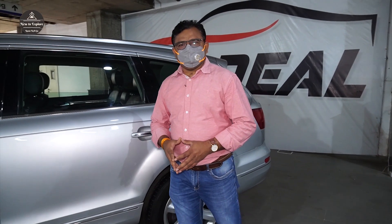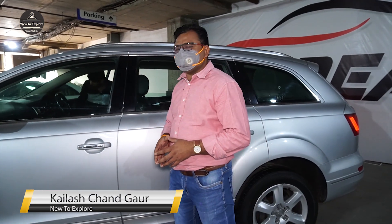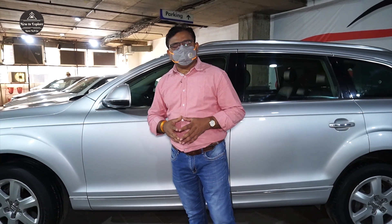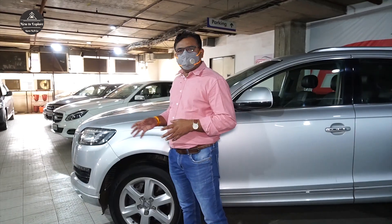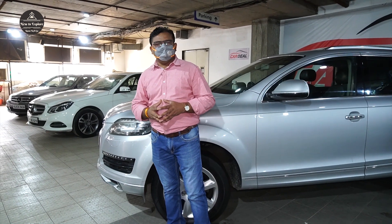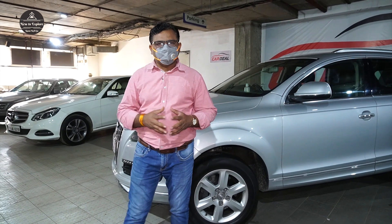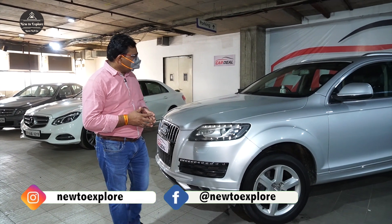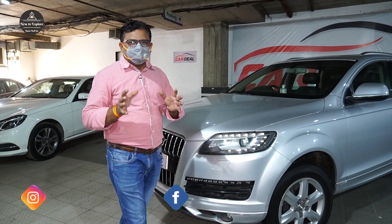Hi, welcome to this new explore video. Today we will show you a special car — it is called the Audi Q7. We don't usually do single car features, but some people requested it, so we will show you this car at a great price. We will try to tell you about this car and give you all the details.